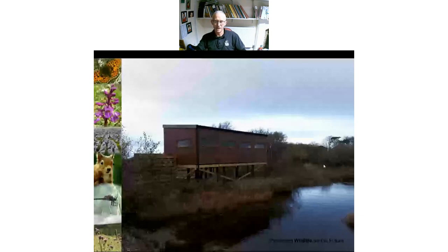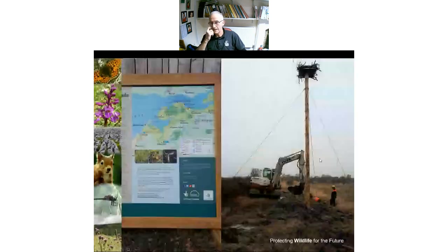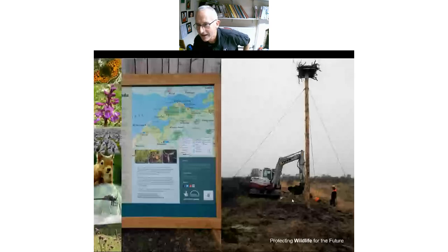New interpretation has been put in this autumn, and we've also put in an Osprey platform in the hope of tempting Ospreys in — this is Kevin's dream.